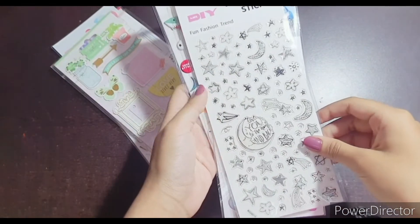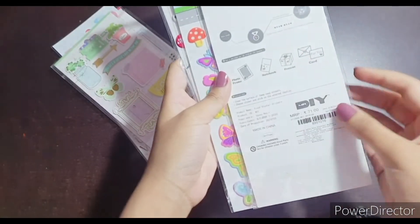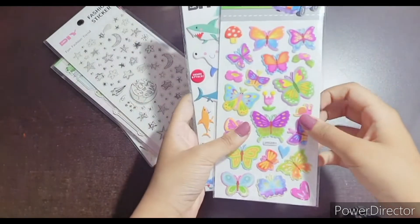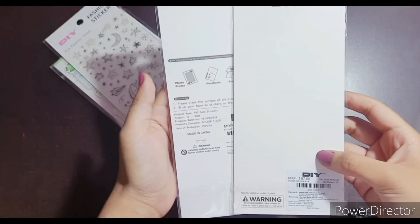Next up are these stickers — the design is very pretty and they are transparent, priced at 71 rupees. Also these butterfly stickers and cute fish stickers: the fish stickers are 67 rupees and the butterfly sticker price is 33 rupees.